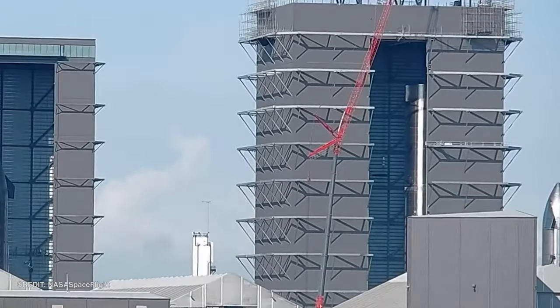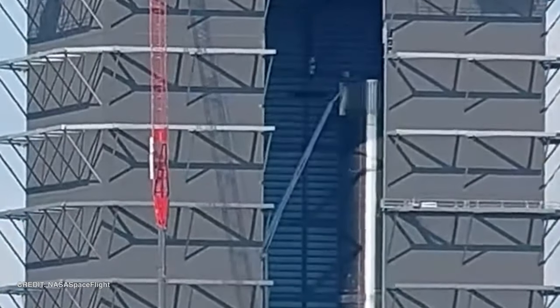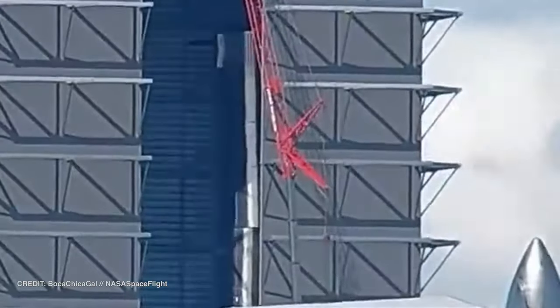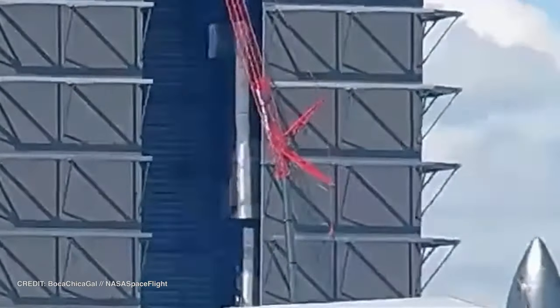Booster 5 has been sitting in High Bay 2, and if you cast your mind back to last week, you may remember it had one of its grid fins removed. It's just been reinstalled. This glimpse of hope was short-lived, as a couple of days later B5 was chopped in half for scrapping.